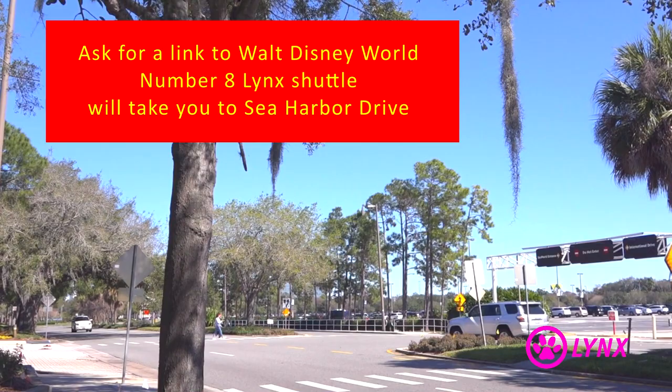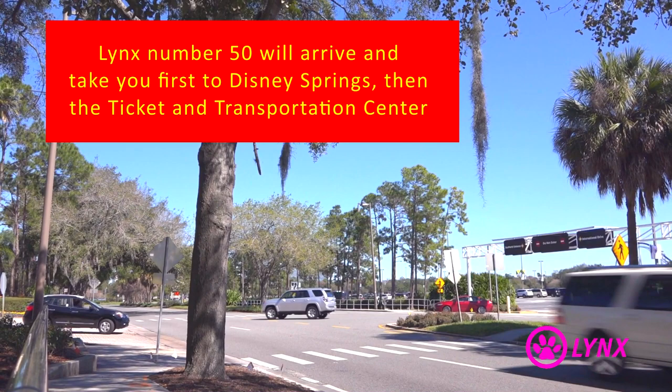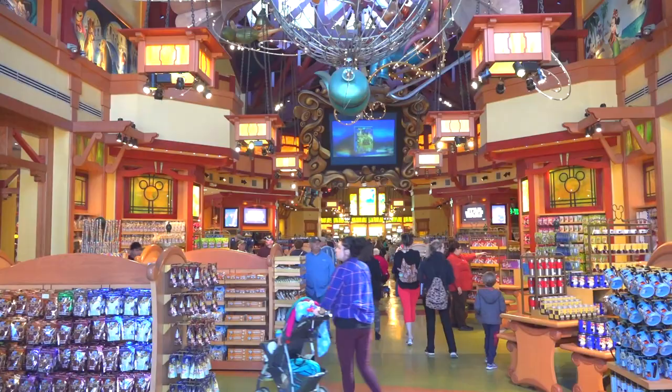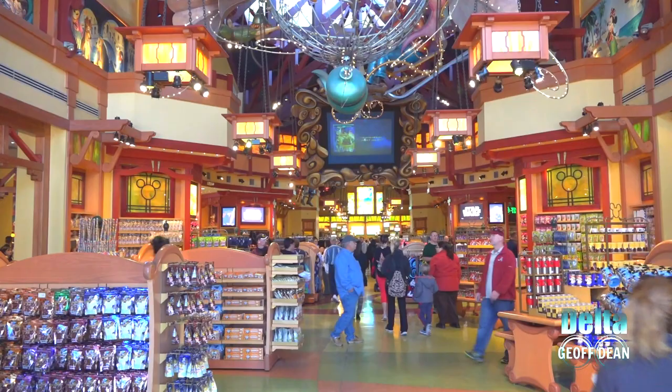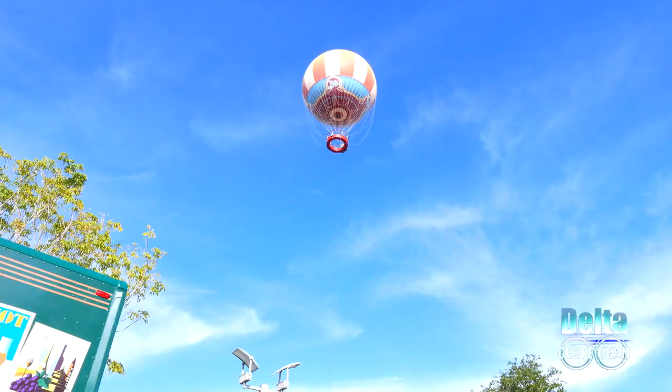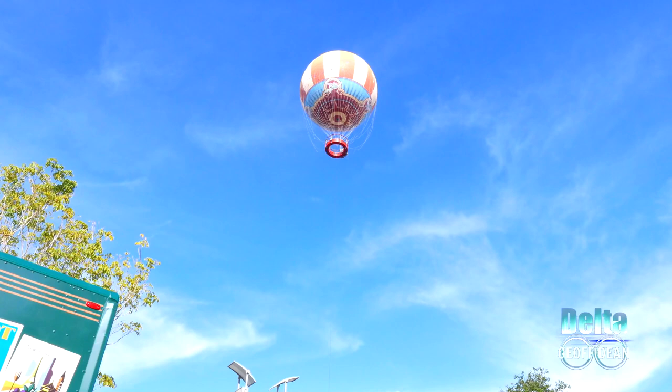This particular shuttle will drop you at a stop along Sea Harbour Drive, which is right outside SeaWorld. From there you then wait to board a number 50 bus, which will take you into the heart of the Disney Resort. There are two stops within Disney — the first being Disney Springs, which is completely free to enter and comprises a large area filled with shops and restaurants, a multi-screen cinema complex, Cirque du Soleil, Disney Quest, and a fixed hot air balloon ride.